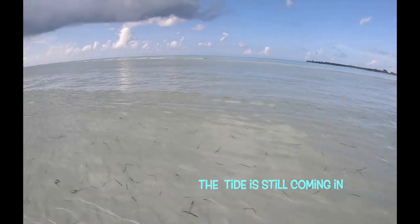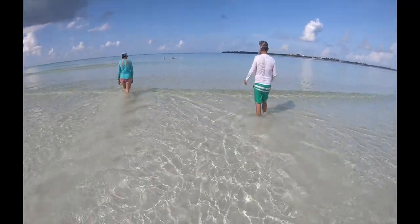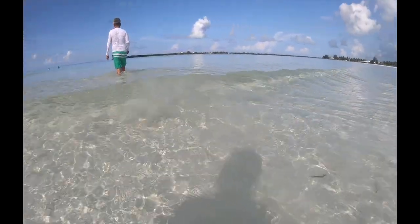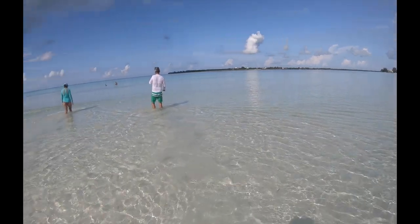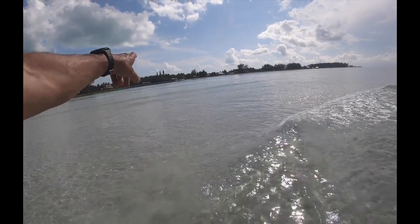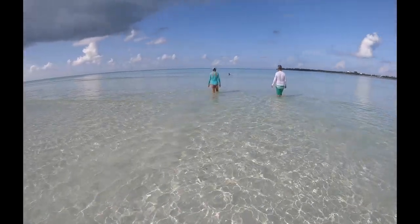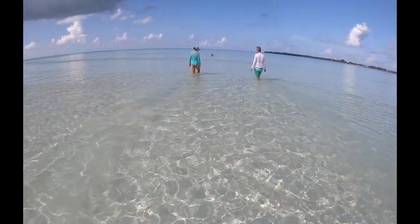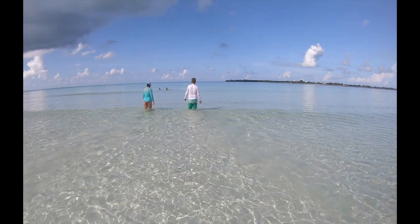Our house is way back there, so this is coming on the other side of the sandbar. And you can actually see waves here, but you don't see it back where we're at. We have a fishing trip here — we're hoping to catch some fish. It's going to be pretty awesome because whatever we catch, we get to eat for dinner later at night.